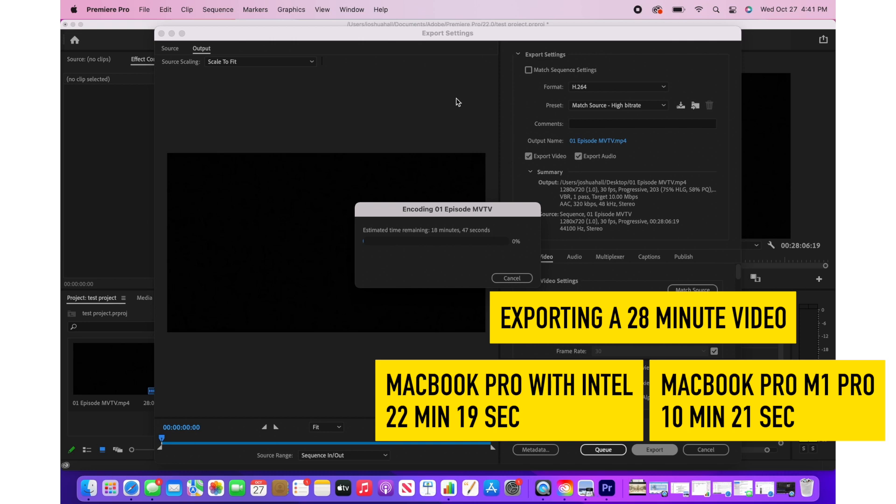When we compare the two, the M1 Pro MacBook Pro is over twice as fast as its Intel processor predecessor. Now that's some serious speed.